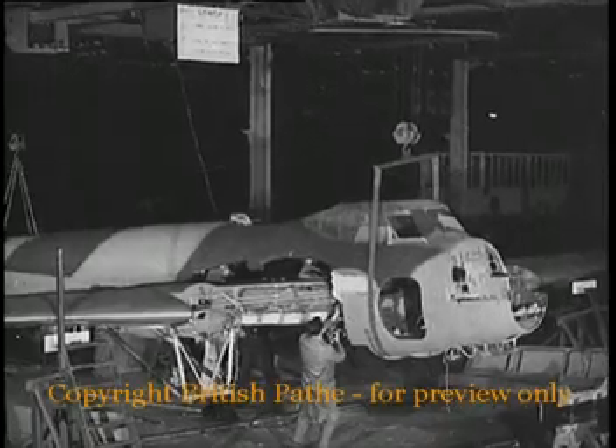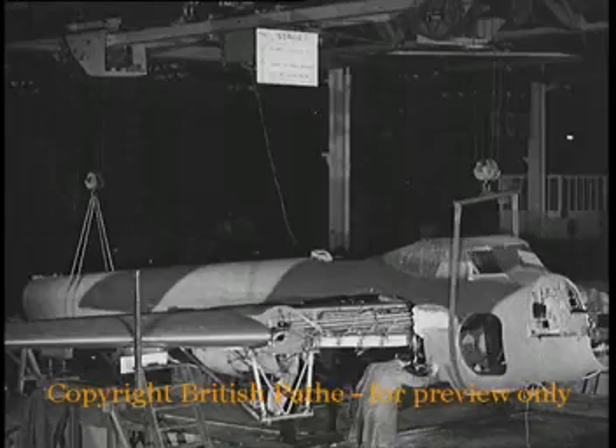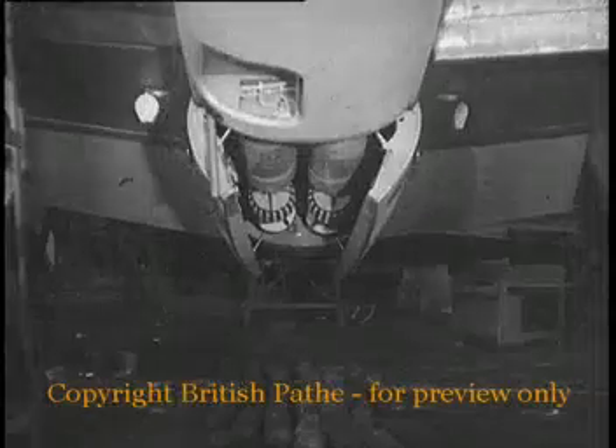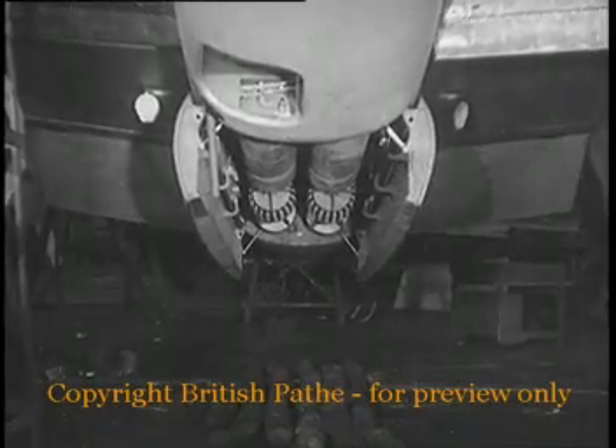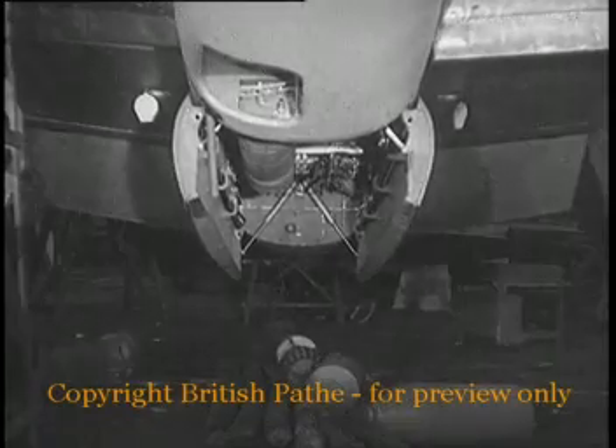The plywood sections come together as another miracle aircraft takes shape. A compression rubber type undercarriage leg with simplified hydraulic jack system. The bomb trap with dummy bombs falling from the bay as releases are tried out. Another Mosquito is rapidly nearing its test flight.